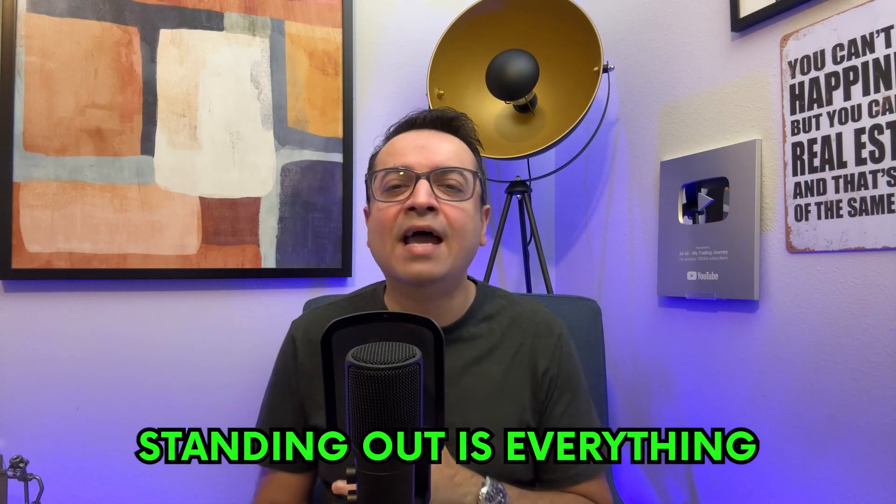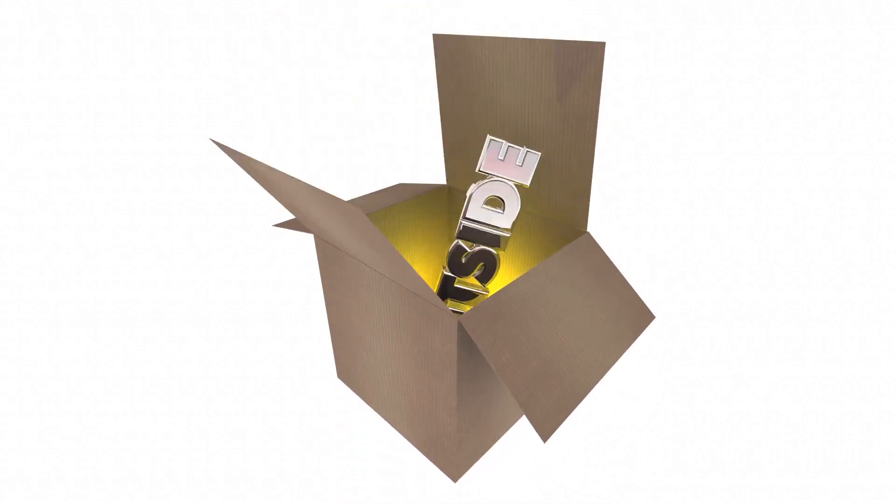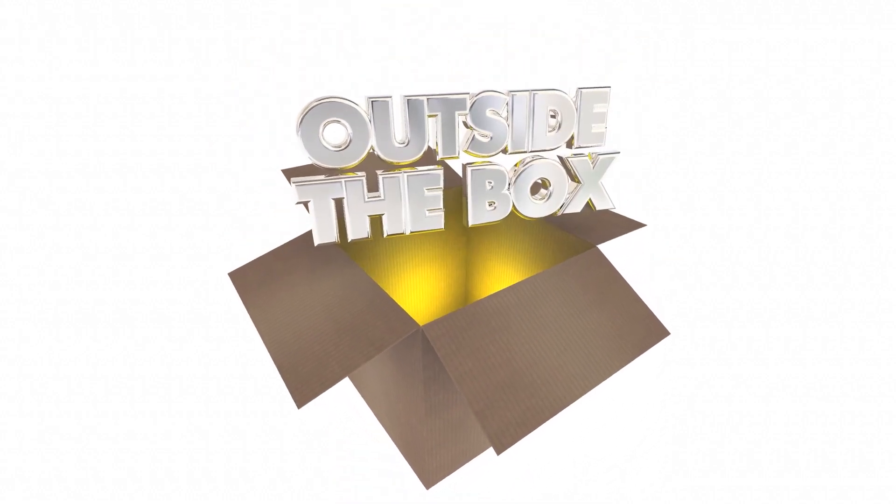In the bustling world of real estate, standing out is everything. To draw potential buyers, you need marketing strategies that go beyond the traditional. It's about creating a unique, unforgettable impression that captures attention and, most importantly, gets results. So today, we're thinking outside the box — buckle up and get ready to discover some real estate marketing ideas you've probably never even considered before.